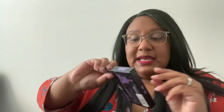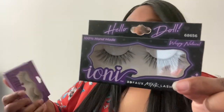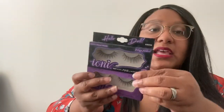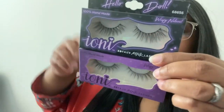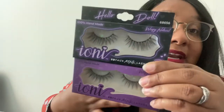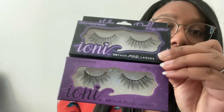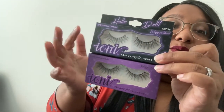Here we have wispy natural — wispy natural to me is similar to... oh my gosh, I think I just found a duplicate in different packaging, so I'm glad I went through these with you guys. These are both labeled wispy natural — the product numbers are different, this one's 68640 and this is 68656. They are different — one has more of a cat eye and the other is less cat eye, but there is a cat eye there. Why are these labeled like this?